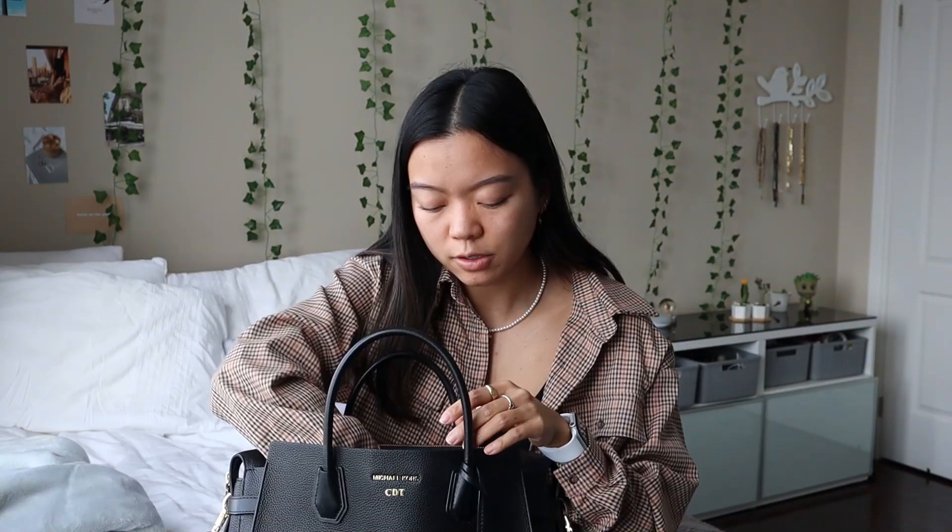I just want to show you guys what I bring to work — my work essentials, my work necessities that I literally could not live without. I'm so used to working from home that when I was finally in the office I was like, oh wait, I probably should have brought this. Oh, they don't have this here. So I learned to pack the perfect work bag.